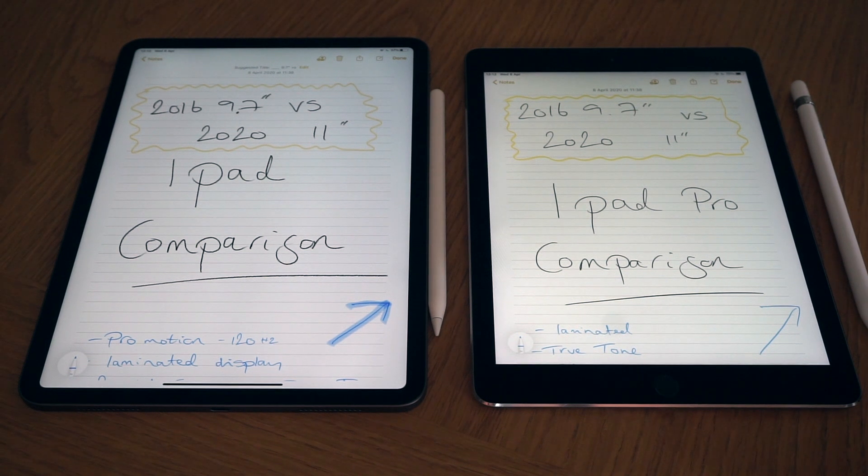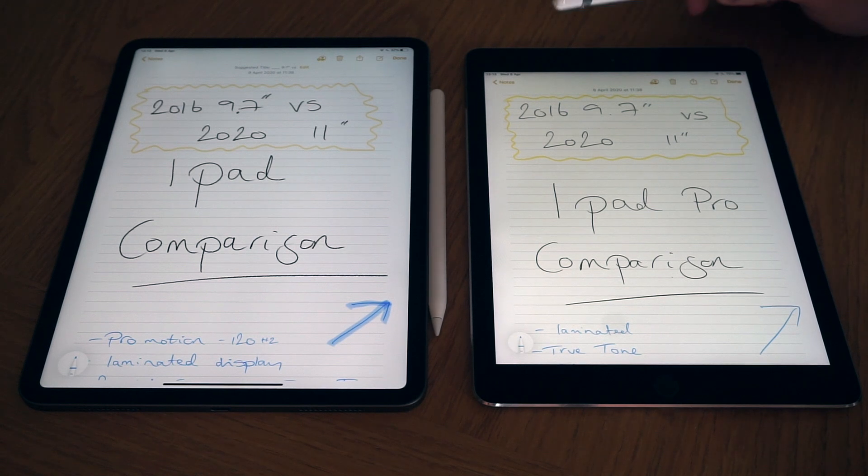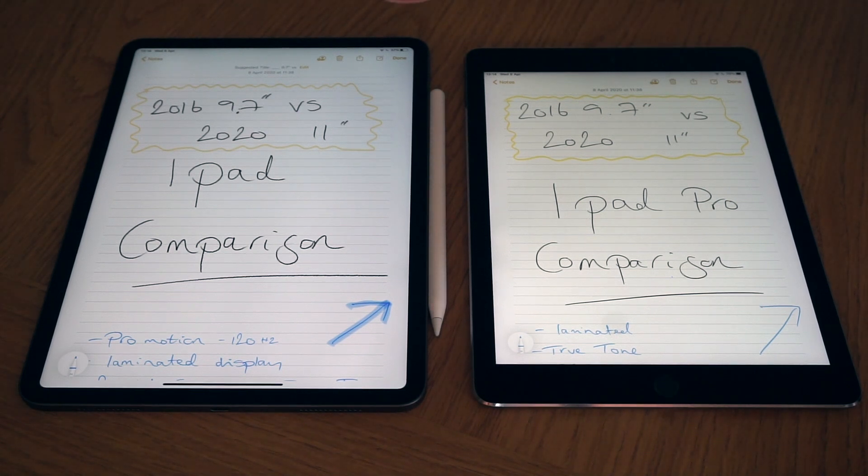Welcome to this video comparing the 2016 9.7-inch iPad Pro with the brand new 2020 iPad Pro 11-inch version. I've been using the 9.7 2016 version for four years since it came out in March 2016, and it's been my absolute go-to for so many things. I haven't felt the need to upgrade over the last few years, but after a four-year gap I've decided to take the plunge and go for the 2020 model.